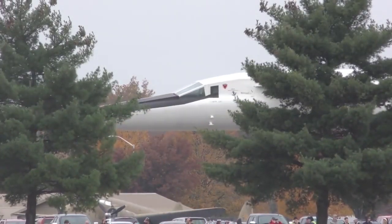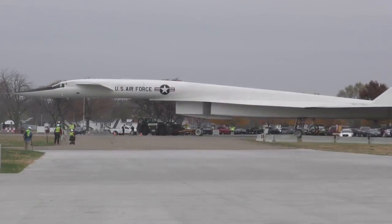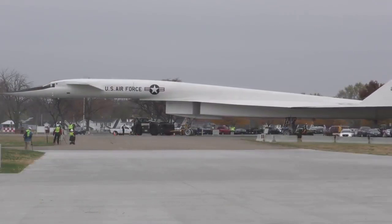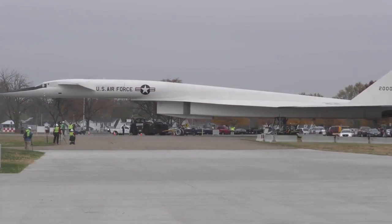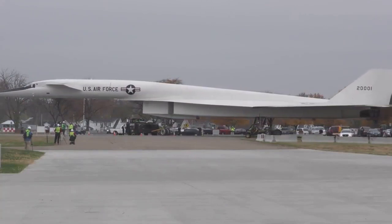Today, the legacy of the XB-70 lives on in the form of modern supersonic aircraft projects such as the Boom Supersonic Overture and the Arian AS-2, which are currently in development and have the potential to revolutionize the way we travel through the skies.